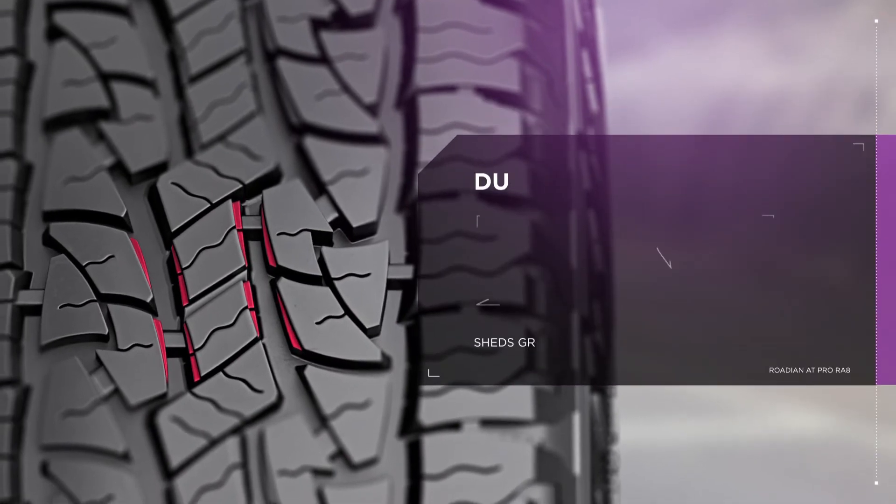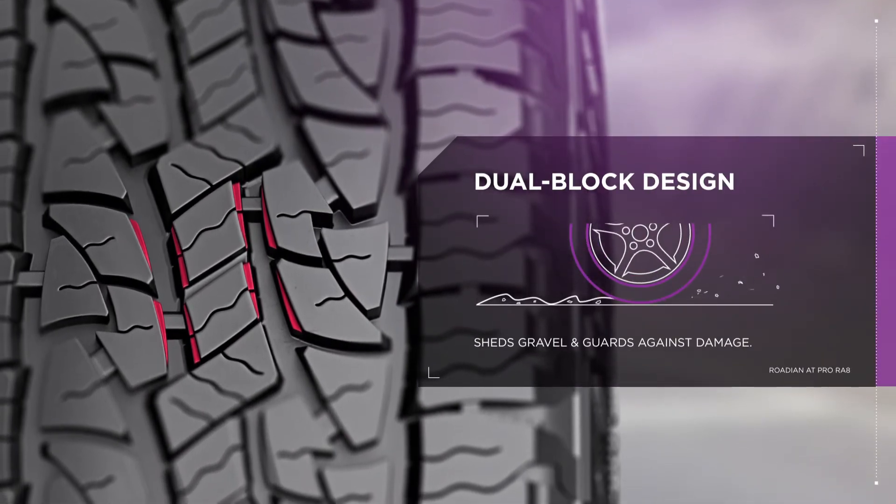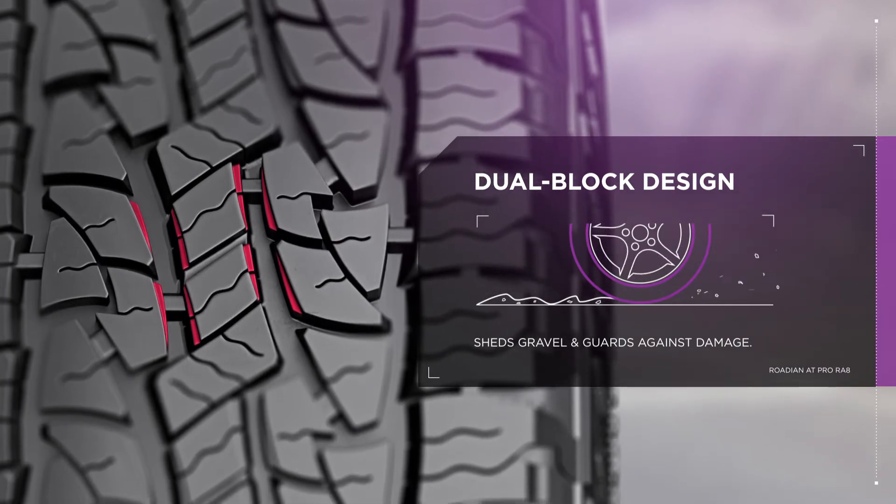Go off-road with ease, thanks to the AT Pro's dual-block design, which sheds gravel and guards against damage from external impact.